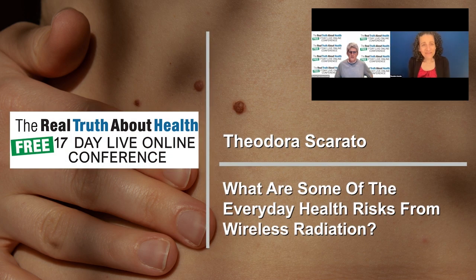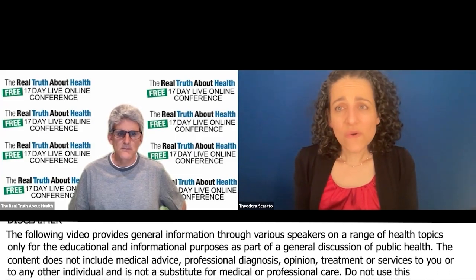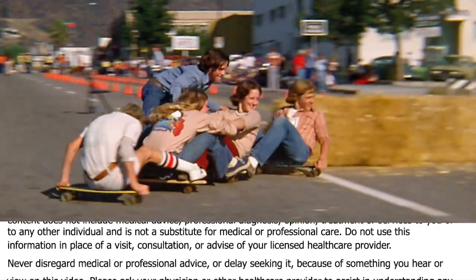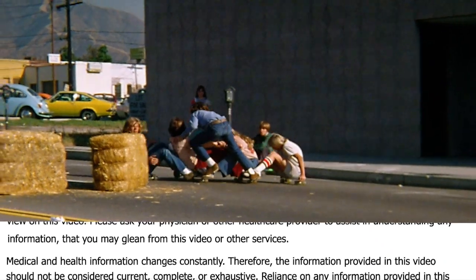Some people might have symptoms that they're unaware of, which might be related to all of the devices they're exposed to — headaches, dizziness, rashes. It's also about how you feel if you have symptoms of electrical sensitivity, which are becoming disabling.